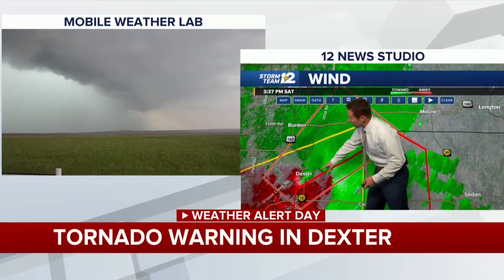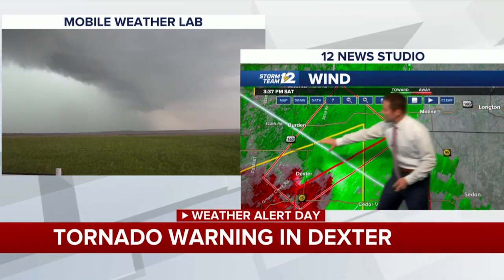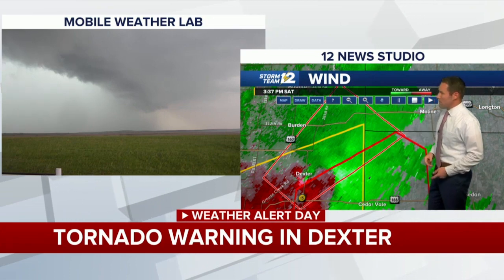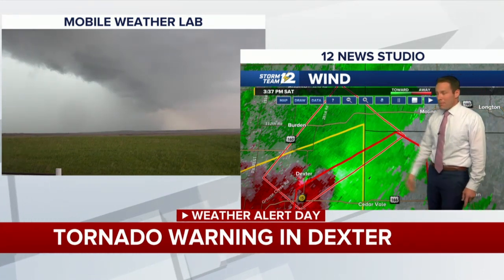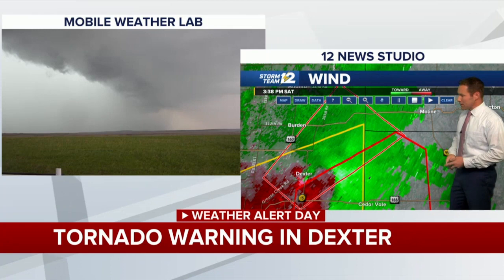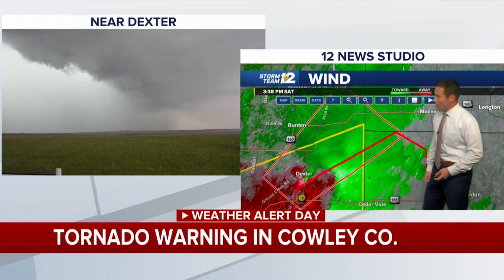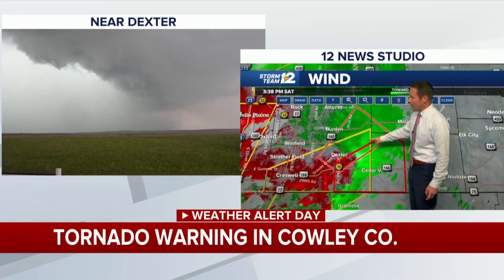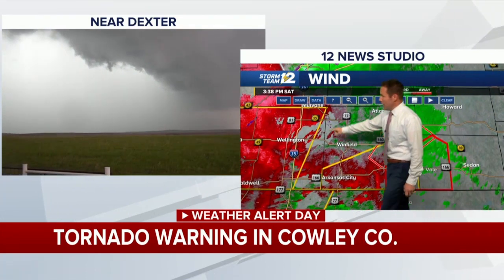Radar is still sampling a pretty significant signature near the Dexter area moving to the northeast. Burden falls just outside the tornado warning. The red and white outline from the National Weather Service indicates a confirmed tornado continuing in the Dexter area. No threat to Wichita — this is all south and east of the Turnpike and the metro area. Eastern Cowley County is front and center for active weather. It sounds like there's some quarter-sized hail in Dexter right now, but the radar signature of a possible tornado is very much right over the city of Dexter, still moving north and east.